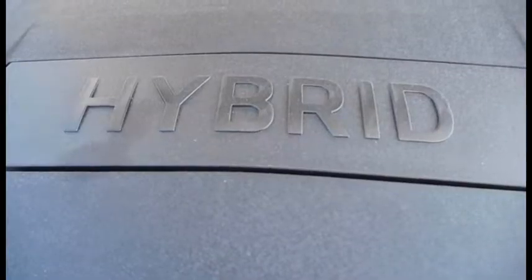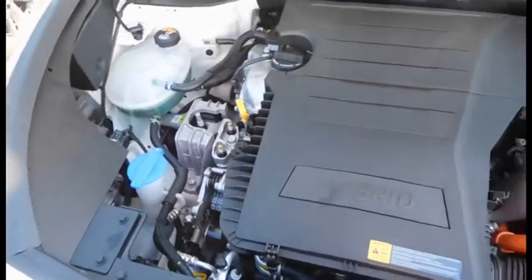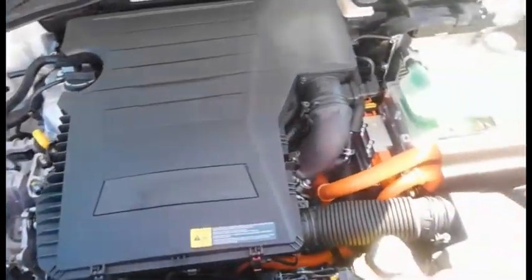Kia's parallel hybrid system makes use of a 1.6 liter four-cylinder engine and an electric motor. A plug-in hybrid powertrain is planned to be added later.